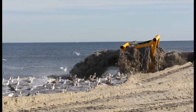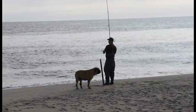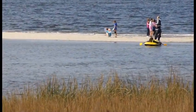Placing sand on the beach not only provides the community some protection from storms and flooding, but also a beach to enjoy during the summer months.